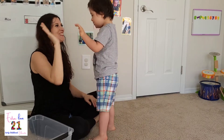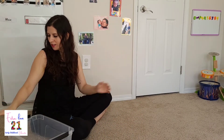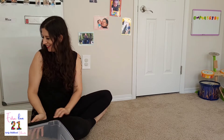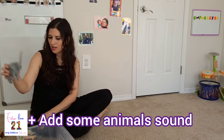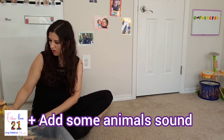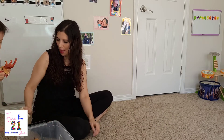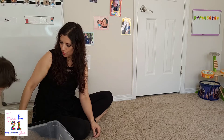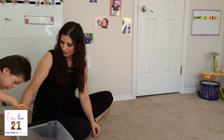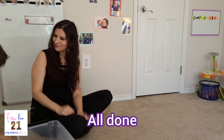Give me five. Good job. Give me a hug. No hugs for mama. Okay. All the animals are here. We can put them away. Wee. Roar. All done.